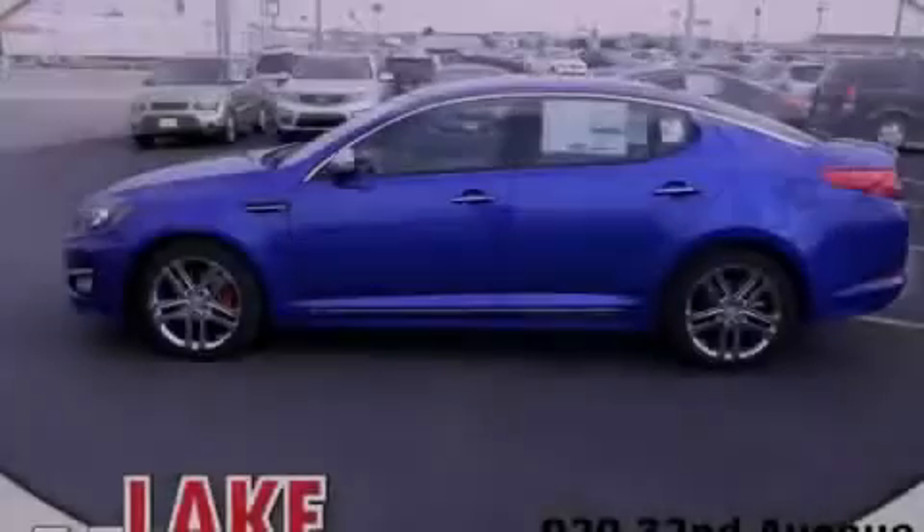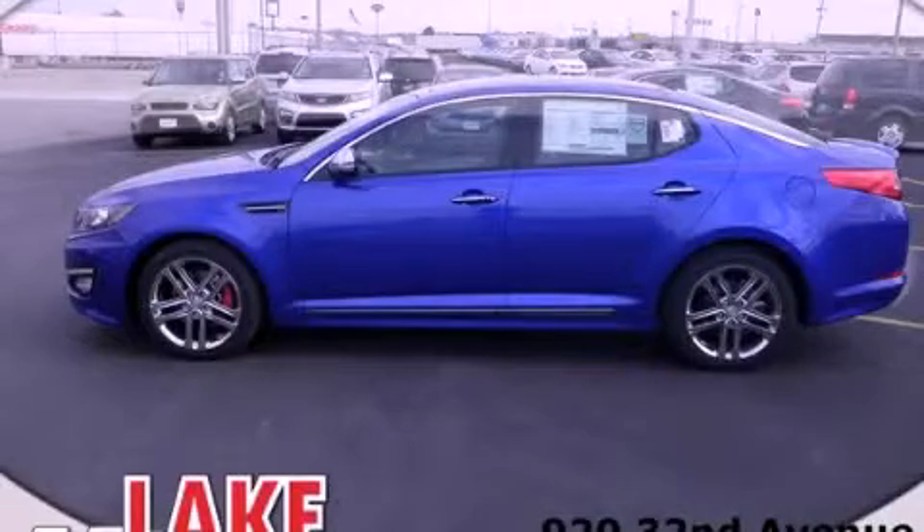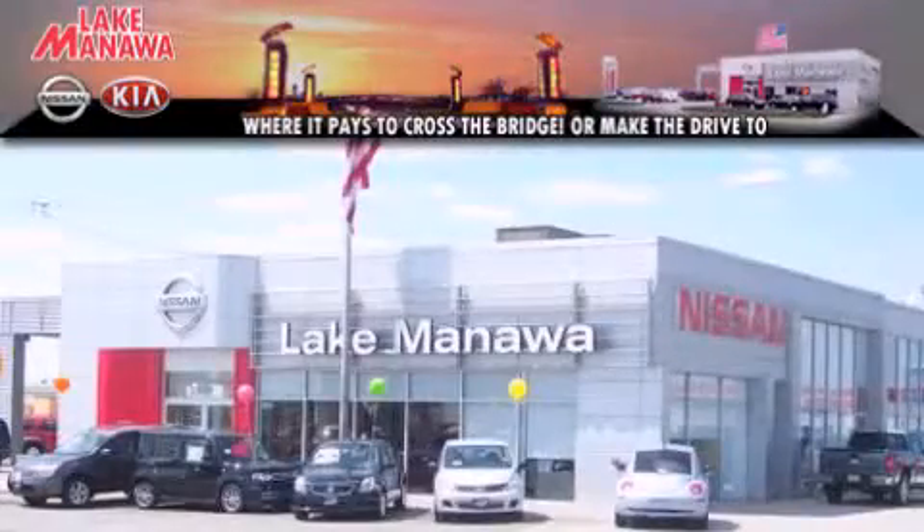Stop by today and test drive this vehicle for yourself. It pays to cross the bridge — Lake Manawan Nissan and Kia.